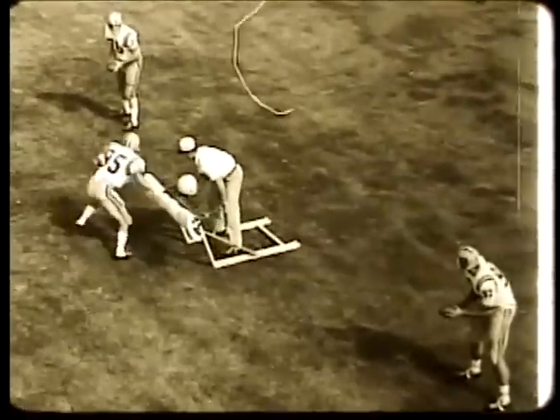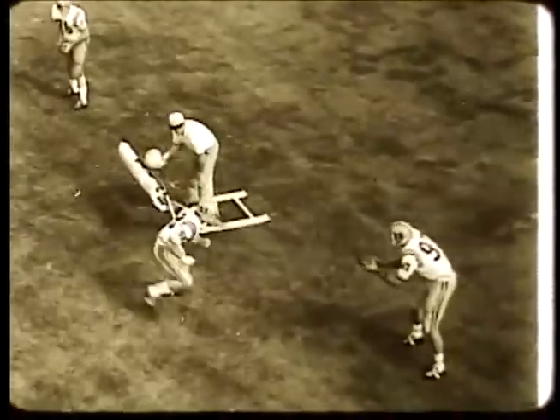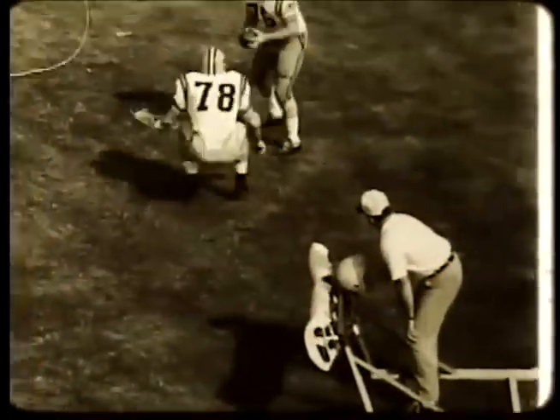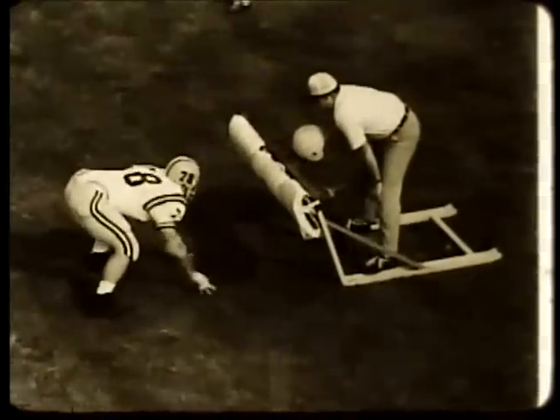As a player's reaction improves, the coach can increase the speed of movement of the helmet and wing pads. Wall reaction, somersaults, and fumble recovery can be added to improve agility, quickness, and second effort. Soon, each man will be moving with movement and not after it.